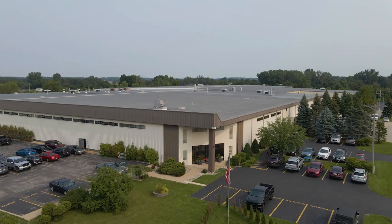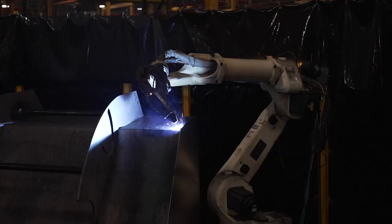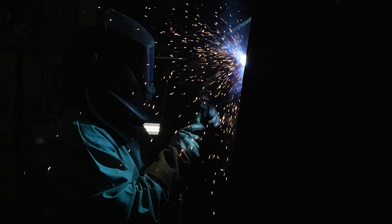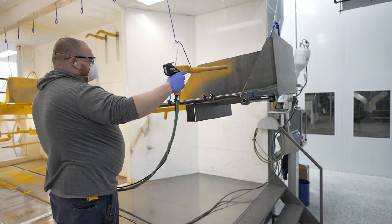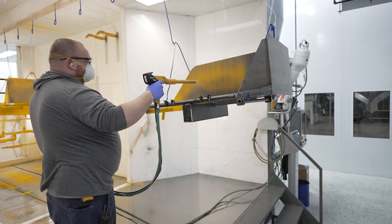Plant Two focuses primarily on steel product fabrication and plastic molding operations. It also features two powder coat lines for painting a variety of products in various colors.